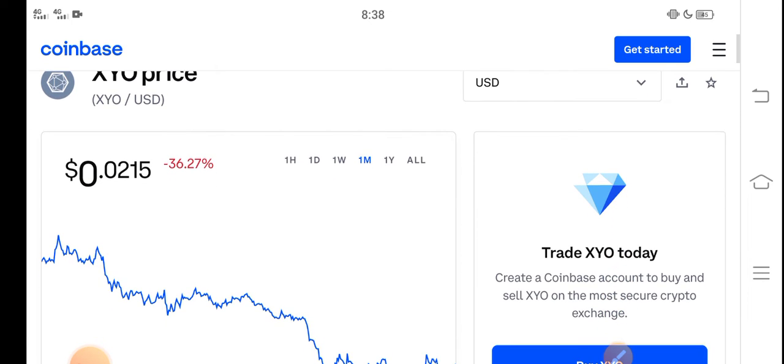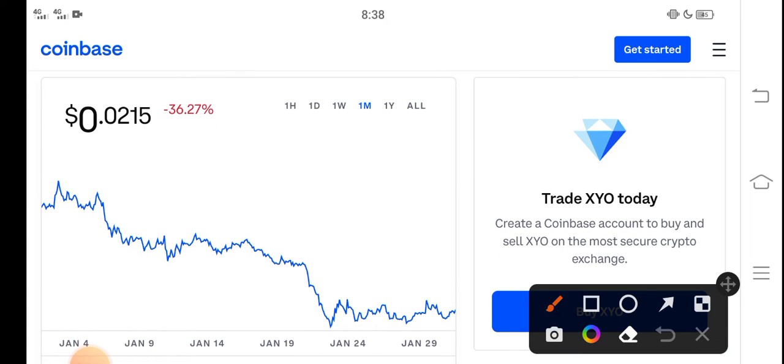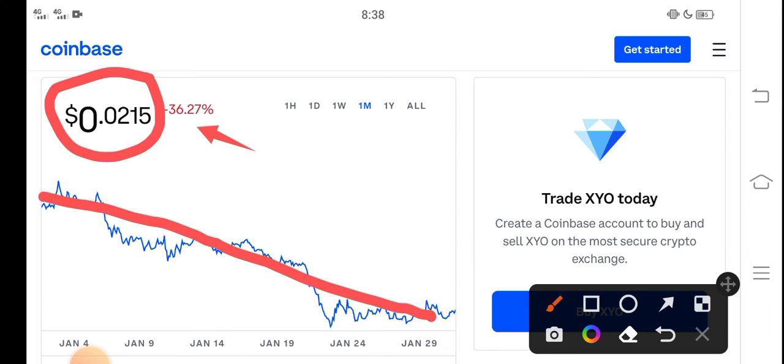So guys, right now the price of XYO in the market is about 0.0215 USD. And on the other side, if you look here, the last one month change shows negative 36.27% — negative changes have occurred in the XYO token, which is very bad news because the price has dumped down badly.